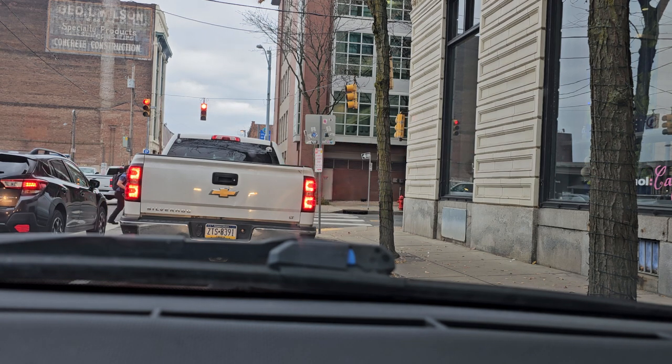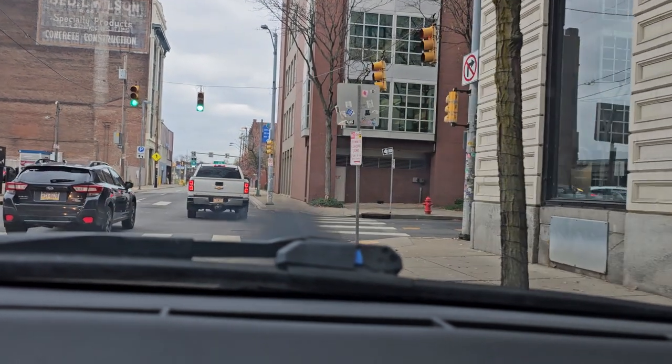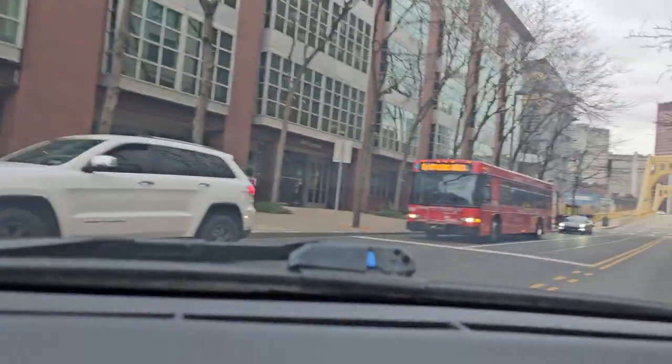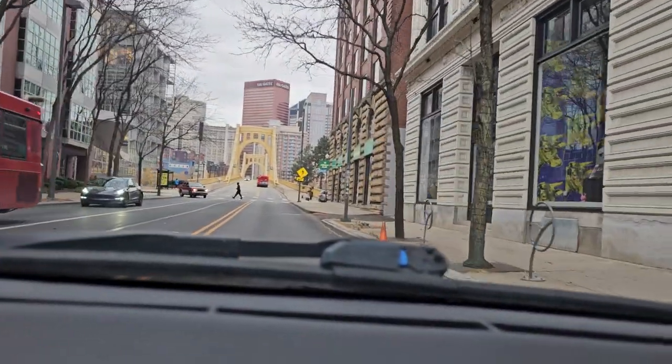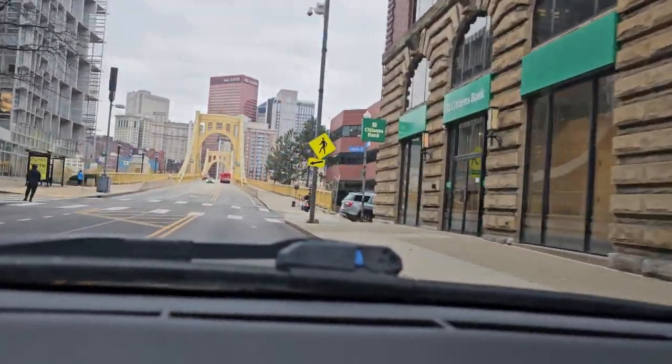So we might get stuck behind that. But it has three lanes basically — one lane in each direction and then a turning lane. And we're going to turn left, so that way you go across this bridge here. It's a very short bridge.